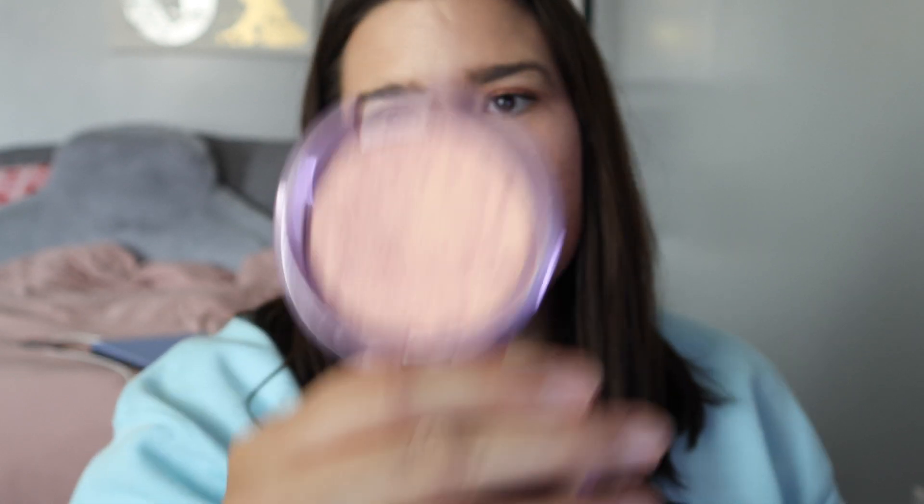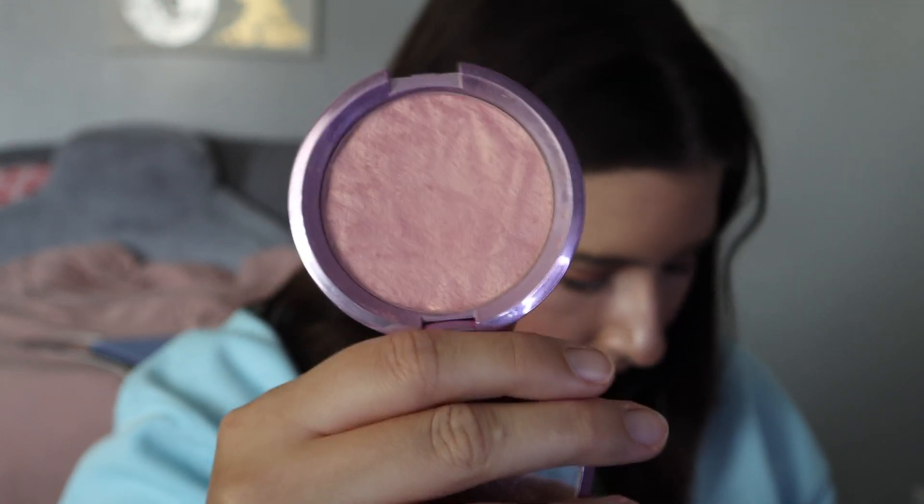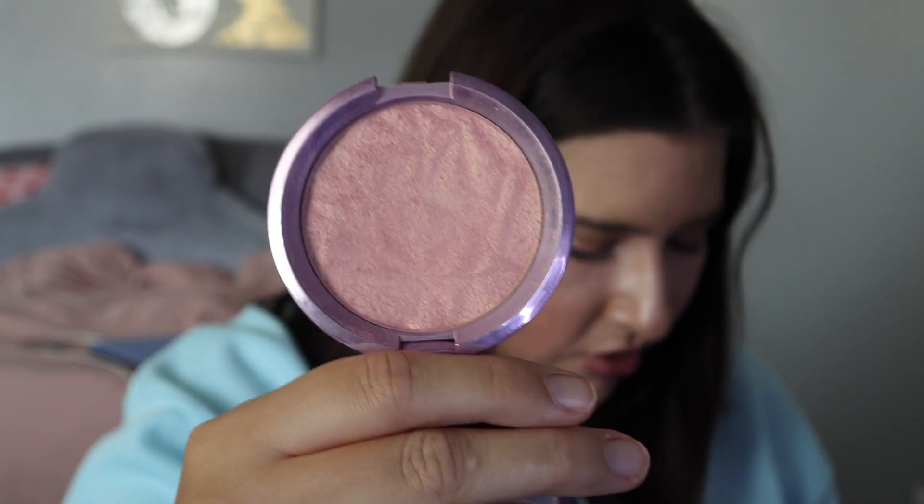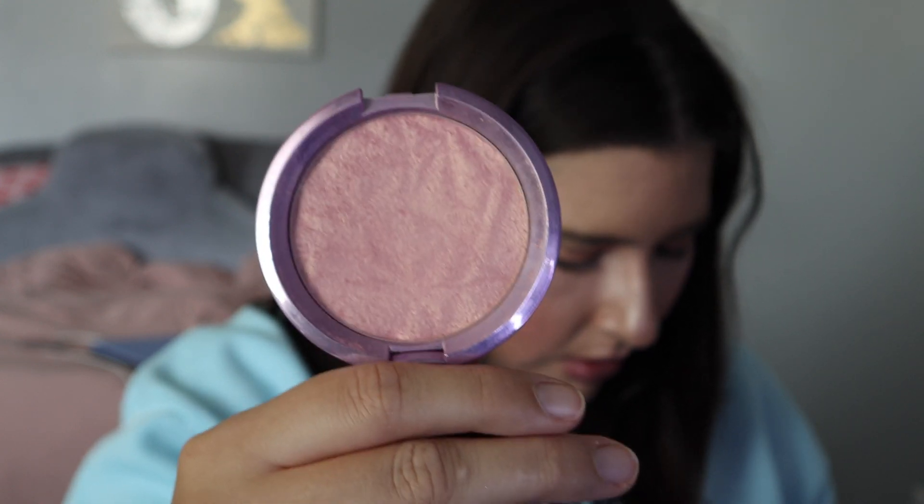The next thing in this project is the Becca highlighter in Lilac Geode. I've used this a lot and I have about seven more usages left. I'm hoping to get more of the pattern off by the next update. I'd love to hit pan, but I don't know if that's necessarily going to happen by the next update — we'll see, anything can happen.